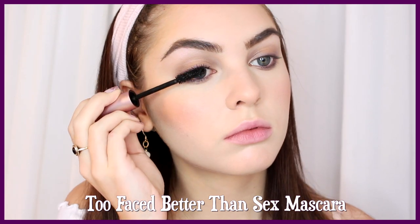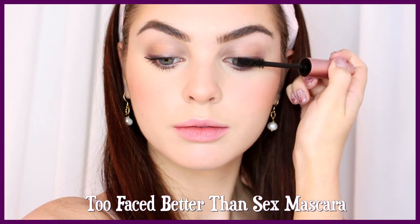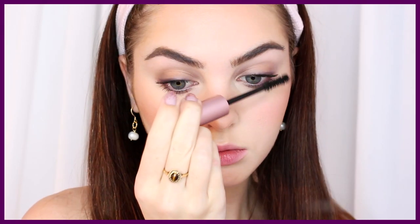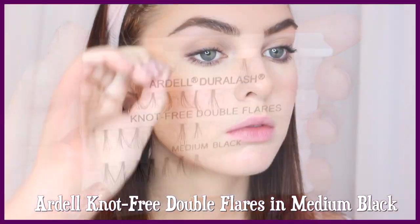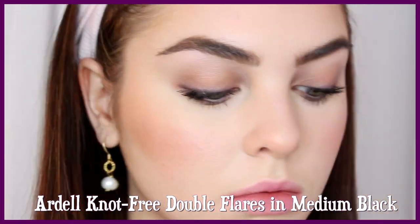I'm applying a natural coat of Too Faced Better Than Sex mascara. I love what this looks like with just one coat — they look fluffy and natural, just deepened up. I'm going for the more natural look like Cher; she has a fuller lash line but they're not doll-like. So I decided to add a couple of individual lashes that are the same length as my own lashes just to fill out the lash line on the outer corner.